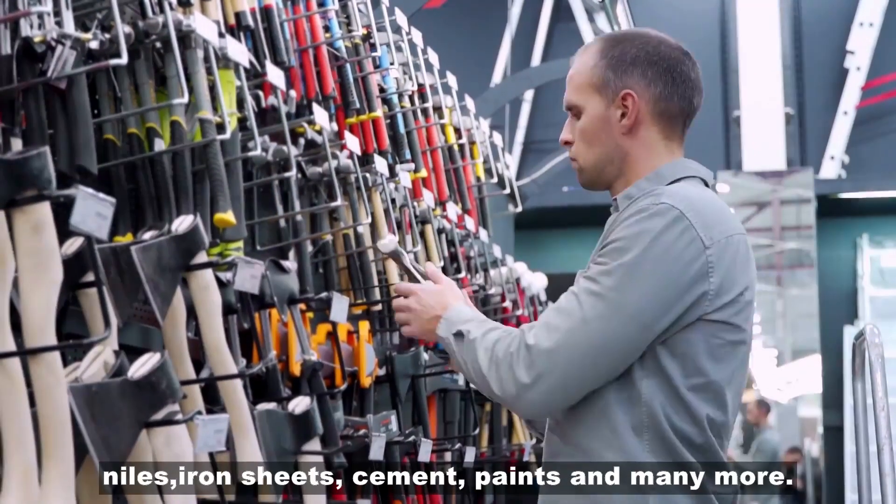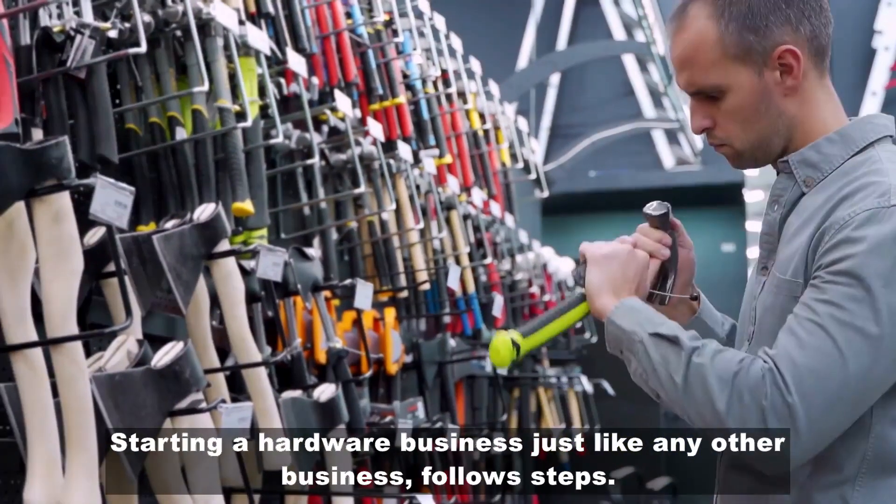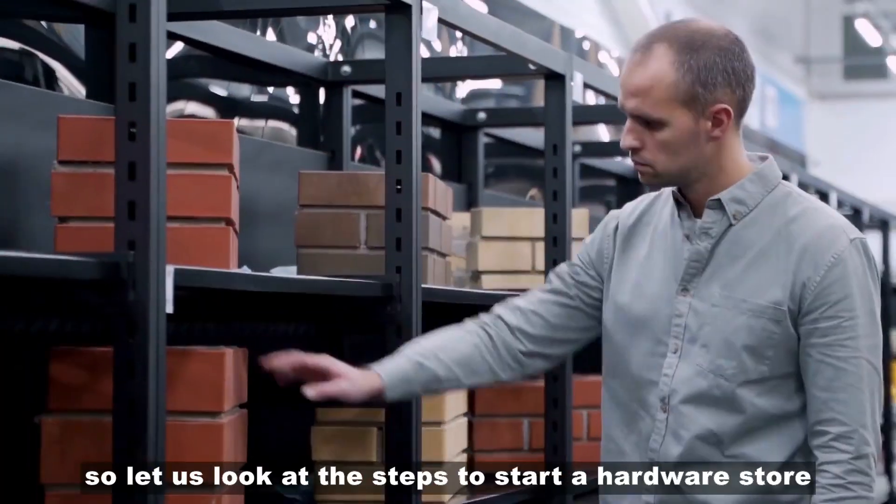Nails, iron sheets, cement, paints, and many more. Starting a hardware business, just like any other business, follows steps. So let's look at the steps to start a hardware store.